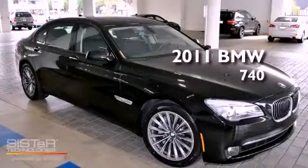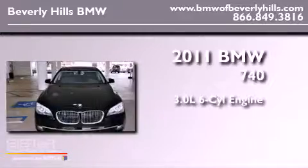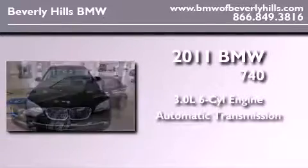This is a 2011 BMW 740. It features a 3.0-liter six-cylinder engine and an automatic transmission.